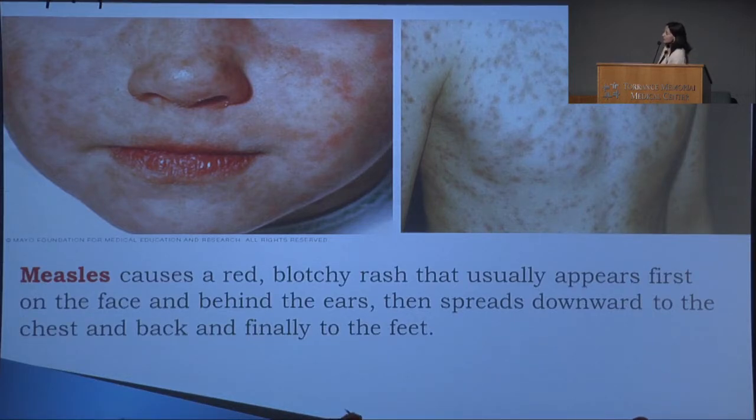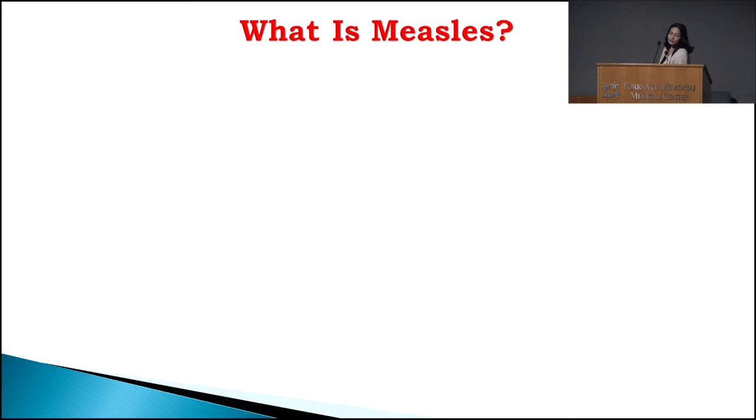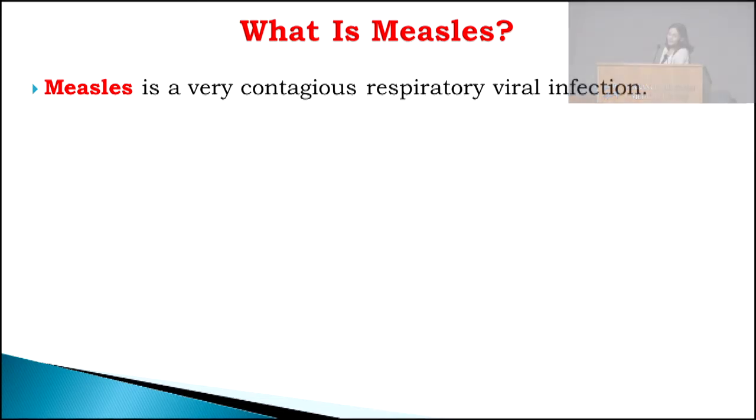Measles — those of you born before 1957 know a lot about it because most people from that era had measles and developed natural immunity. Measles is a very contagious respiratory viral infection. If somebody has measles and they're near you and they cough or sneeze, 90% of people around them are going to catch it. The measles virus can live in the air or on surfaces where a person has coughed or sneezed for up to two hours.